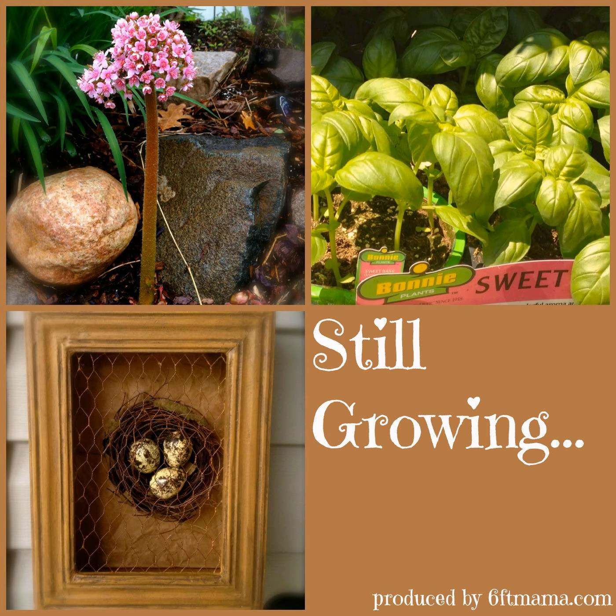From lovely Maple Grove, Minnesota and SixFootMama.com, this is Still Growing with Jennifer Ebeling.